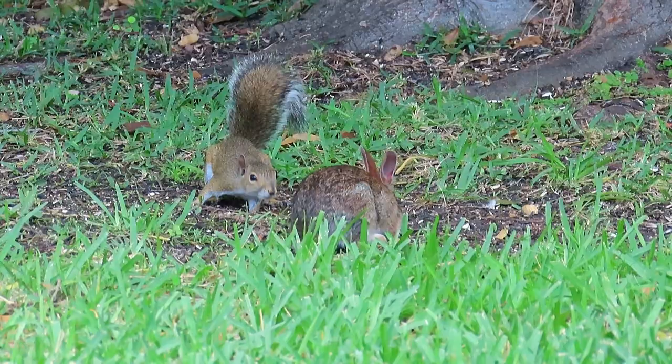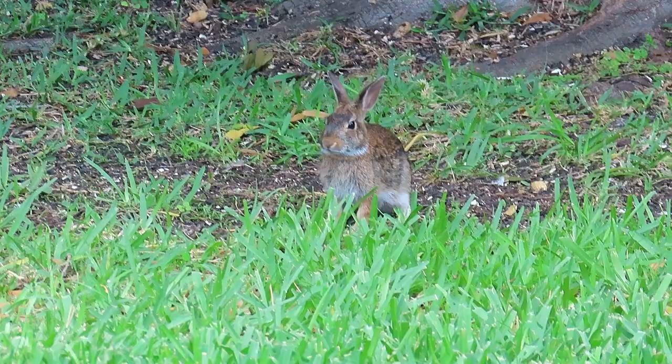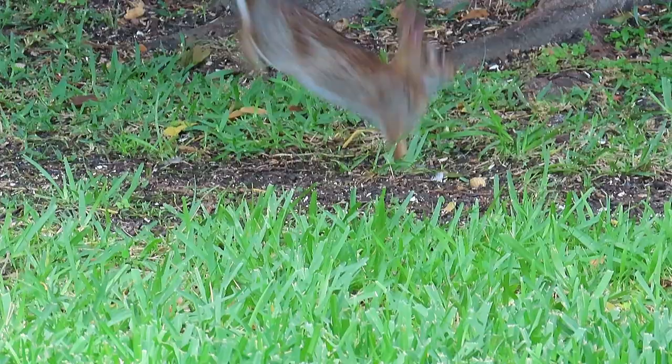Squirrels will occasionally get excited and engage in their typical horseplay, causing the rabbits to be on guard and jump as the first line of warning for the squirrels to cool it. But a squirrel is at a distinct disadvantage away from their tree and out on the grass — the playing field of the extremely athletic wild rabbit.